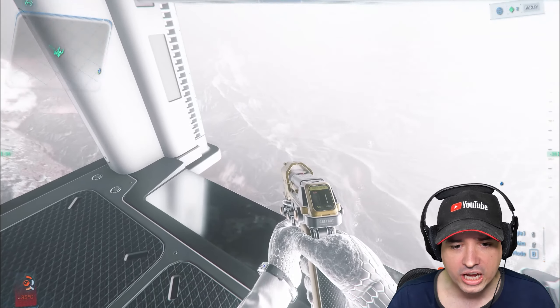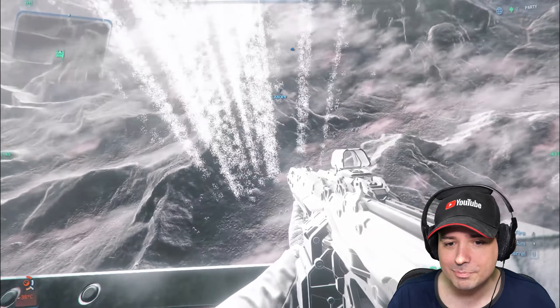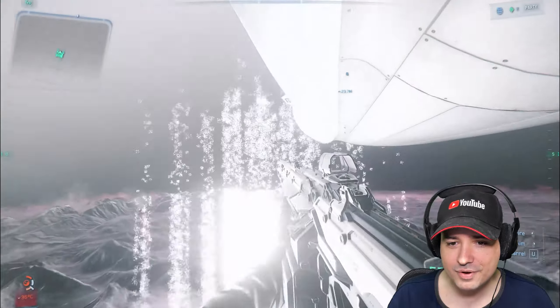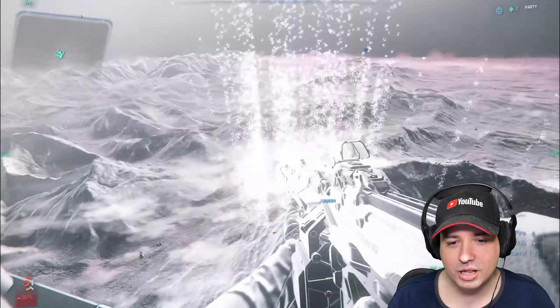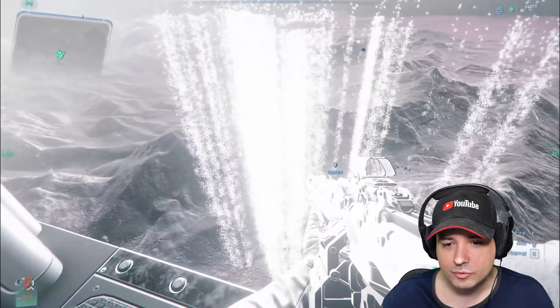Temperatures and nothing else is changing in the bottom left — it's all the same. But you can see we're exactly in the middle of this storm. It's super interesting, and obviously shooting it doesn't do anything. It's not really anything with a hitbox.